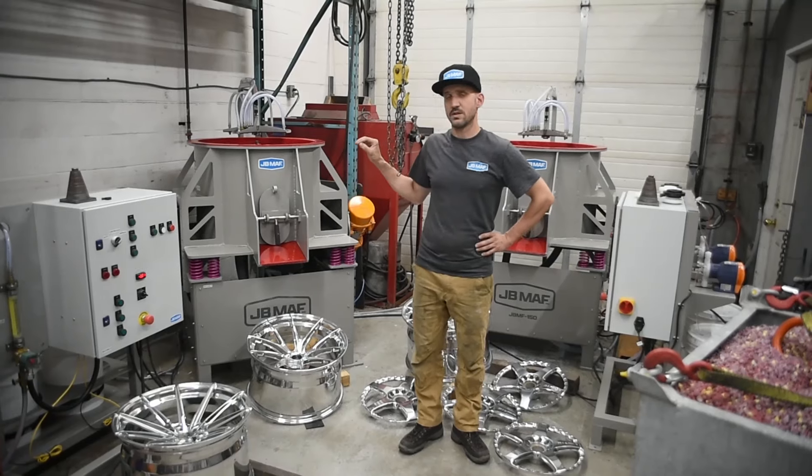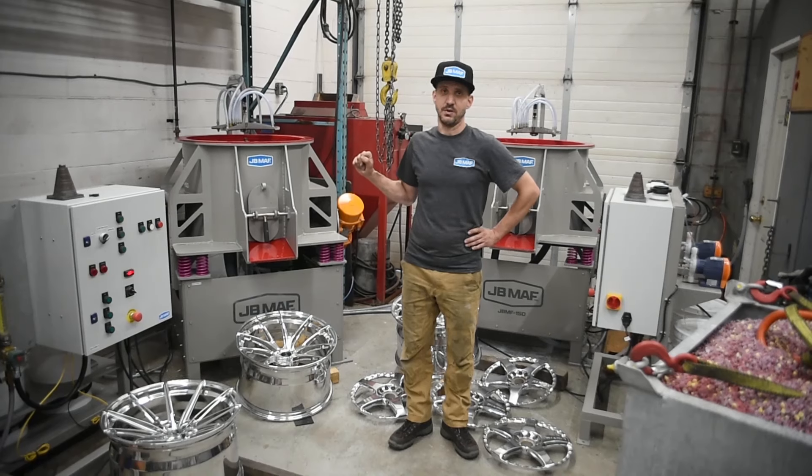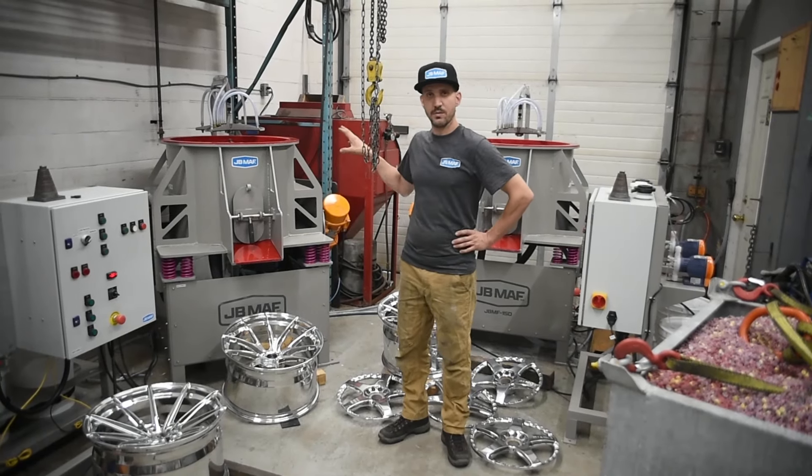This equipment is designed and manufactured here in Marlowe, Ontario, Canada, and it all takes place inside this building. We wire the panels, we integrate the automation, we fabricate the bowls, and we do all the mechanical assembly.